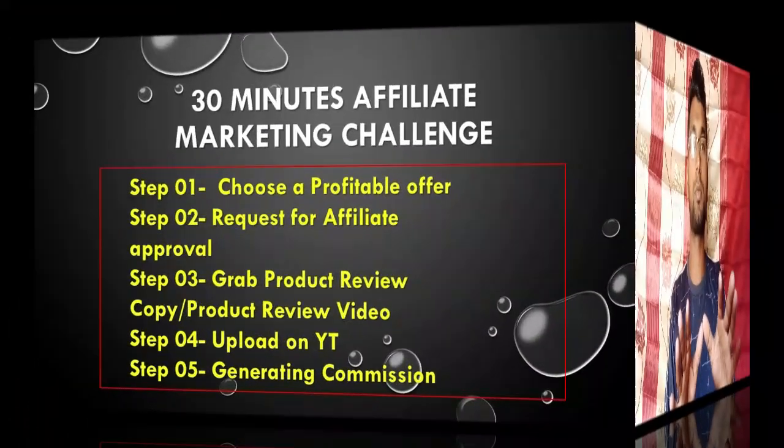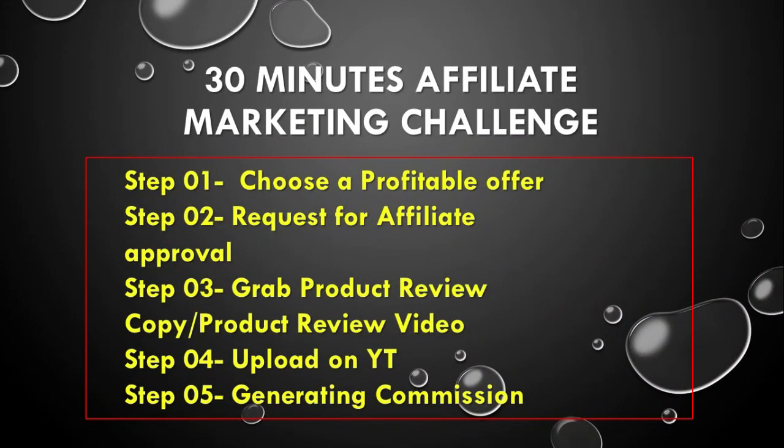Let's jump into our five-step secret formula that we made three years ago for affiliate video marketing success. This is not completely an affiliate marketing guide but it works for review video strategy. Basically we are generating revenue through review video marketing formula without making or recording any video. Let's jump on my computer screen and step by step I'll show this method.